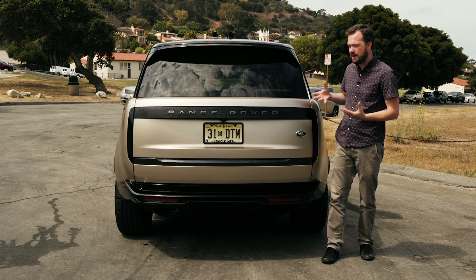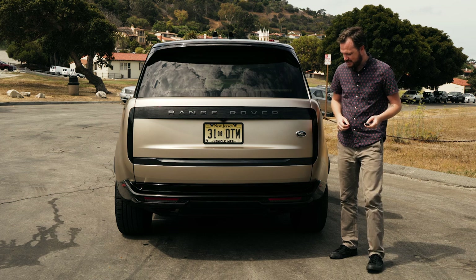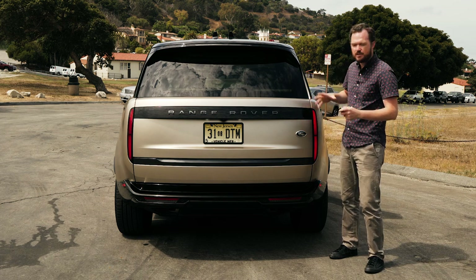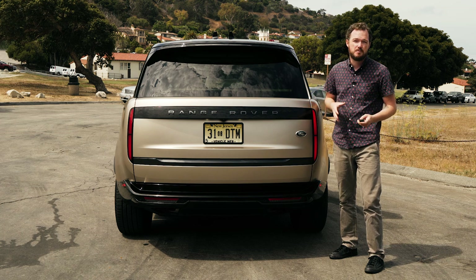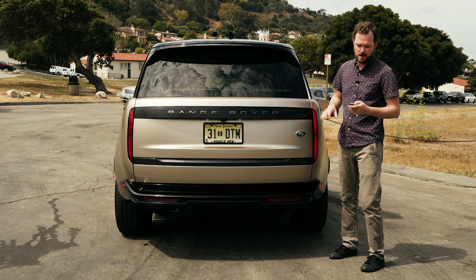I wasn't a huge fan of it at first, but I have started to come around, and I do love how it hides the tail lights behind this slick disappearing gloss black motif. It's definitely very avant-garde, and it helps the Range Rover appeal to a more modern audience. In the past, Range Rovers have always been pretty stylish, but just a little bit stodgy and old-fashioned — that's not true of this model at all.